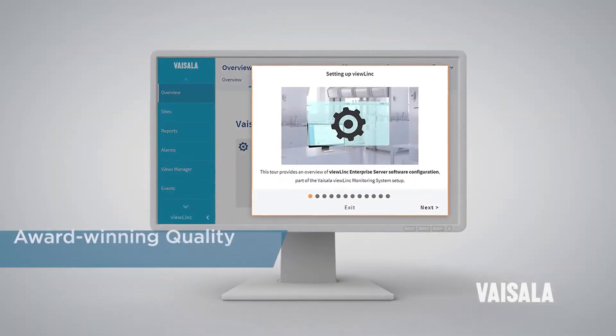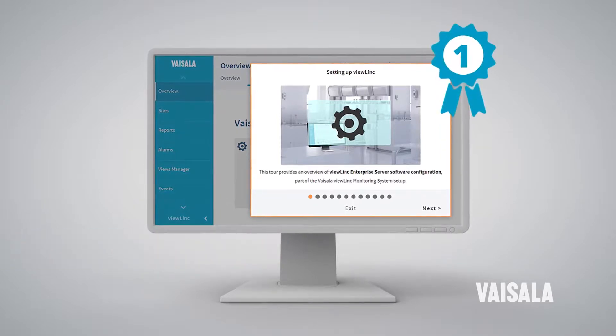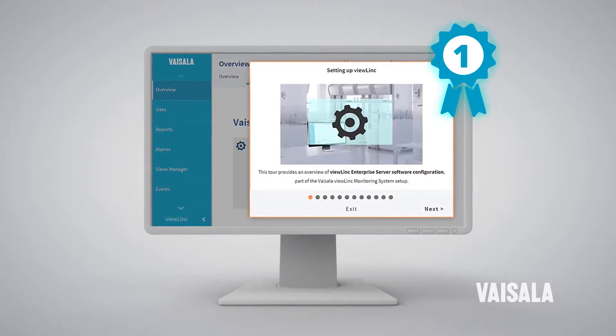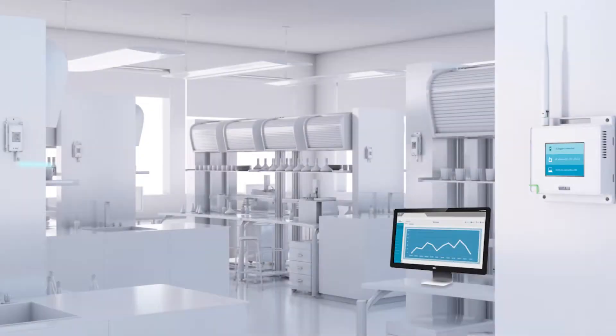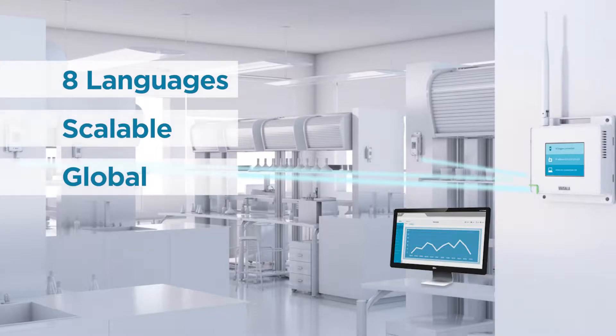In 2018, Vaisala received an International Quality Innovation Award for the ViewLink Continuous Monitoring System. Designed for GXP-regulated and critical monitoring applications, ViewLink is available in eight languages and scales easily to support global operations.